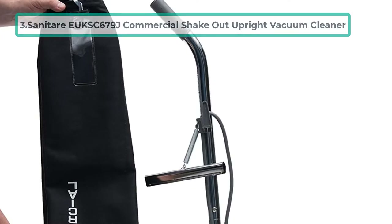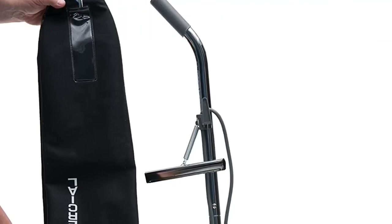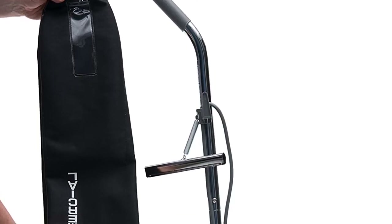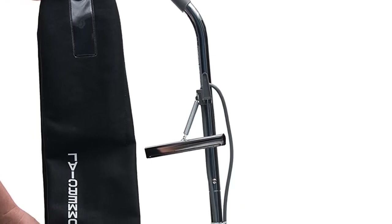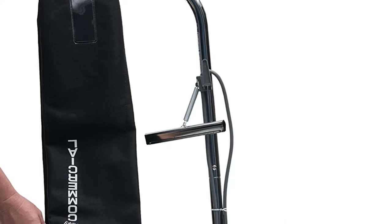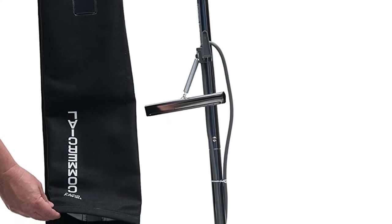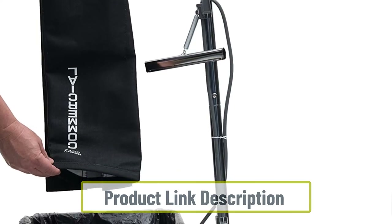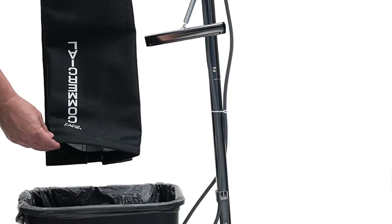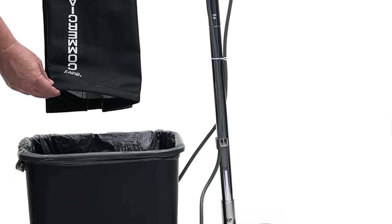At number three: the Sanitaire EUKSC 679J commercial shake-out upright vacuum cleaner. This Sanitaire upright comes with a bag attachment for collecting debris that has an impressive 18-quart capacity. At 12 pounds it is also pretty lightweight, and its roller is powered by a 5-amp motor delivering up to 120 CFM of airflow. The vacuum comes with a 30-foot cord and, as long as owners remove accumulated hair from the brush periodically, it works great for picking up pet hair. However, it does not come with any attachments.